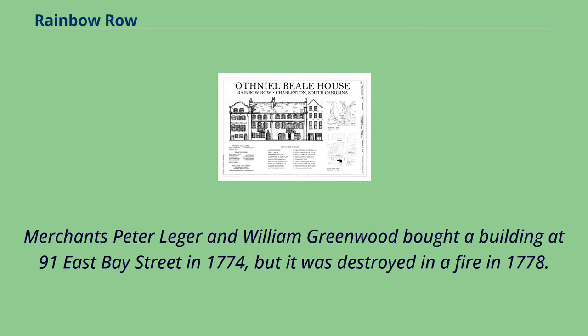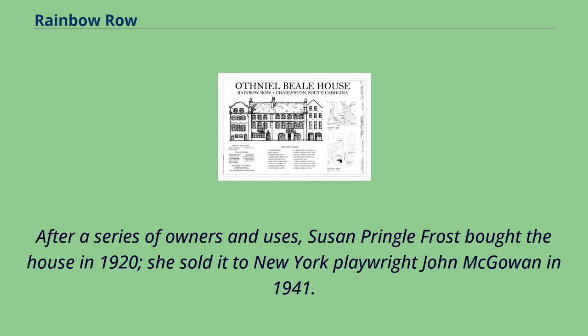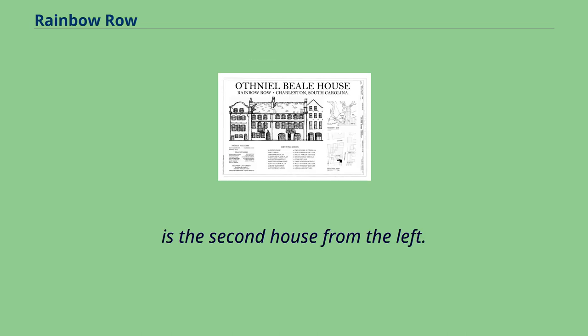Merchants Peter Ledger and William Greenwood bought a building at 91 East Bay Street in 1774, but it was destroyed in a fire in 1778. In 1793, the building was sold to Nathaniel Russell, a Rhode Island merchant. After a series of owners and uses, Susan Pringle Frost bought the house in 1920. She sold it to New York playwright John McGowan in 1941. McGowan removed Greek revival details added in the 19th century and had the current details created, including the large arched doors on the first floor and roofline. In the panoramic photo, 91 East Bay Street is the second house from the left.